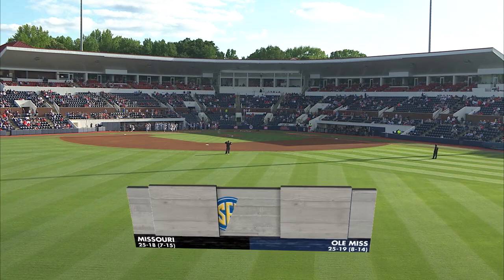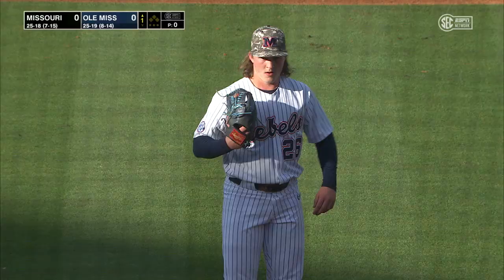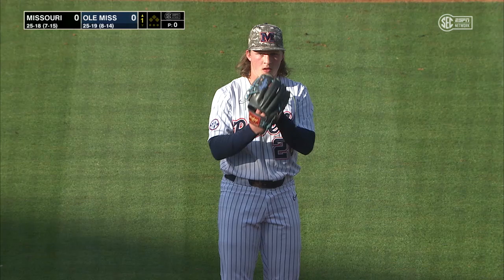It's a Saturday night under the lights at Swayze Field in Oxford, Mississippi. Game two of the weekend between the Missouri Tigers and the Ole Miss Rebels, with Hunter Elliott on the mound — the freshman left-hander from Tupelo, Mississippi — making the start.